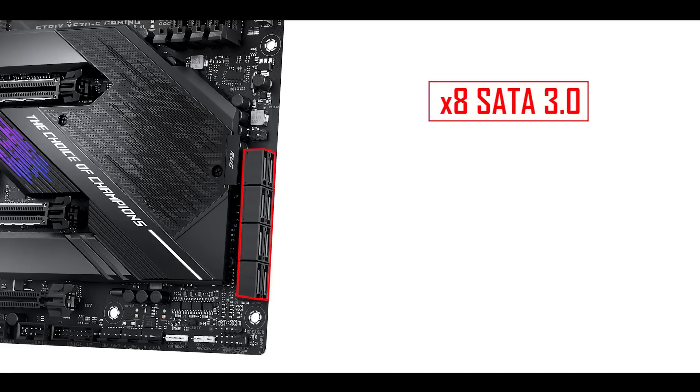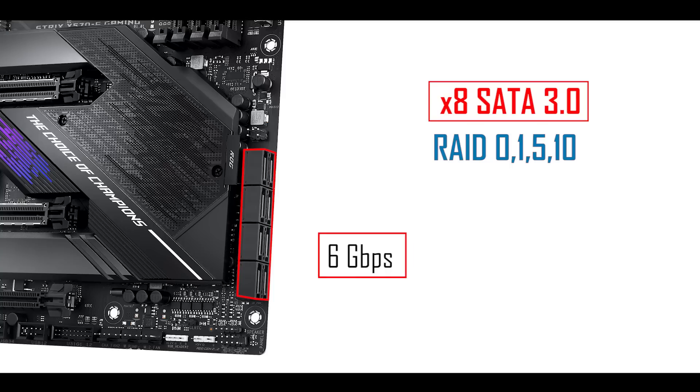Storage-wise, we're dealing with a classic and well-established eight SATA 3.0 ports, each capable of transferring data up to six gigabit per second and able to run in RAID 0, 1, 5, and 10.